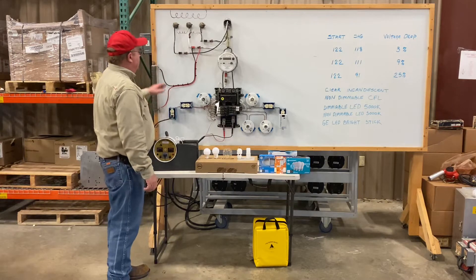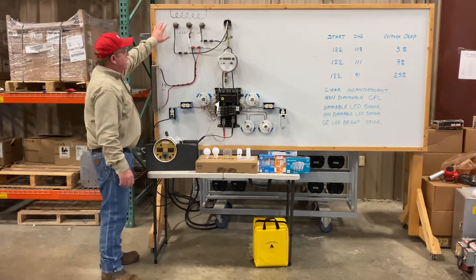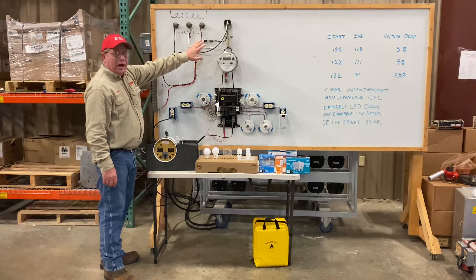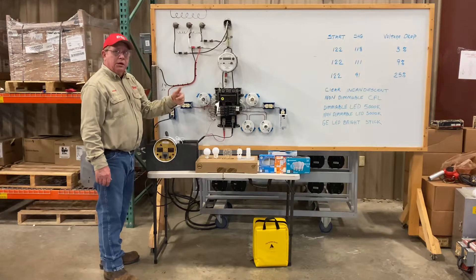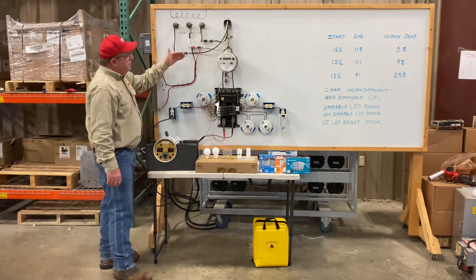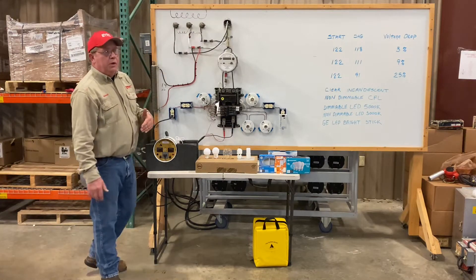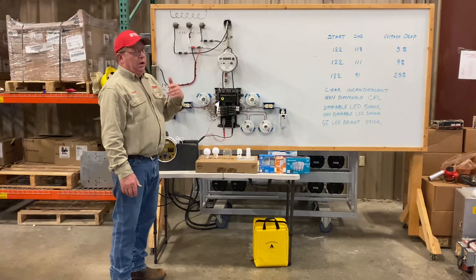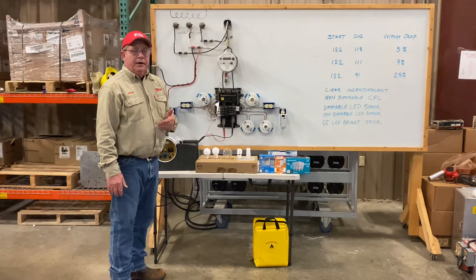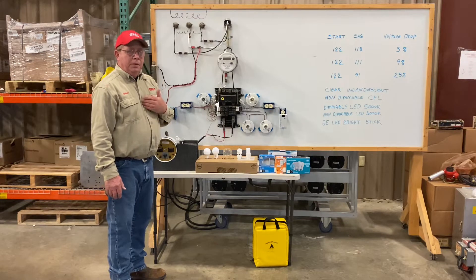Voltage drop starts at the transformer, then all the conductors that lead to the riser — whether it's service wire or a meter loop on a primary pole — everything has voltage drop. Forty years ago, we had no problem running 140 feet of number four triplex to a 100 amp loop. All of that was voltage drop that we paid for.